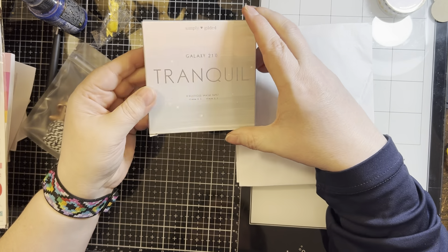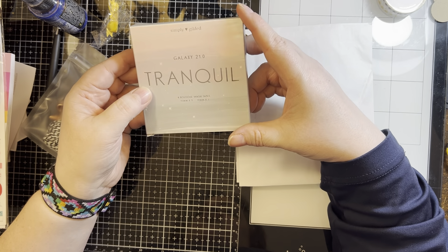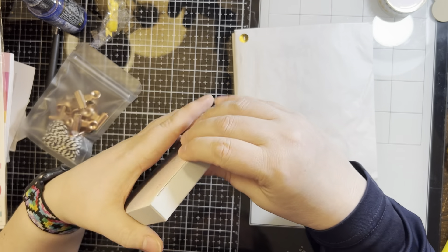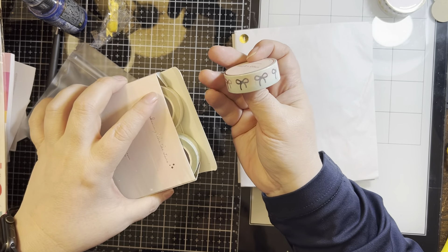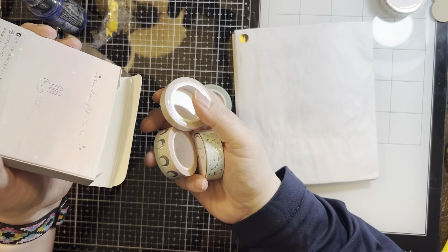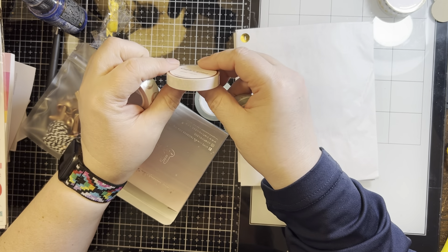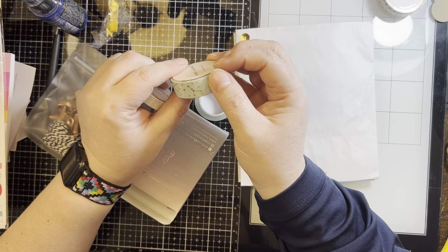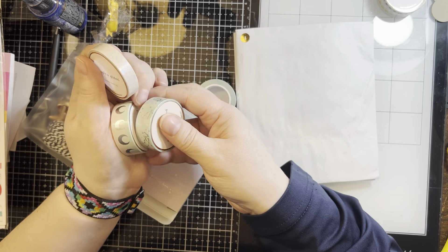Let's see — Galaxy 21.0, Tranquil — boutique washi tapes. Oh, let's see what's in here. Oh, these are pretty! I like the color palette, I like the box. Oh, moons! Constellations — these are gorgeous. My bestie at work is going to get some cards made with these.